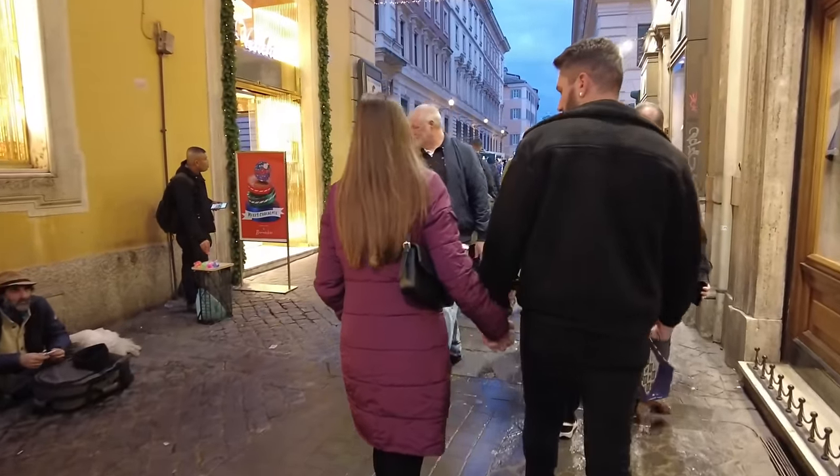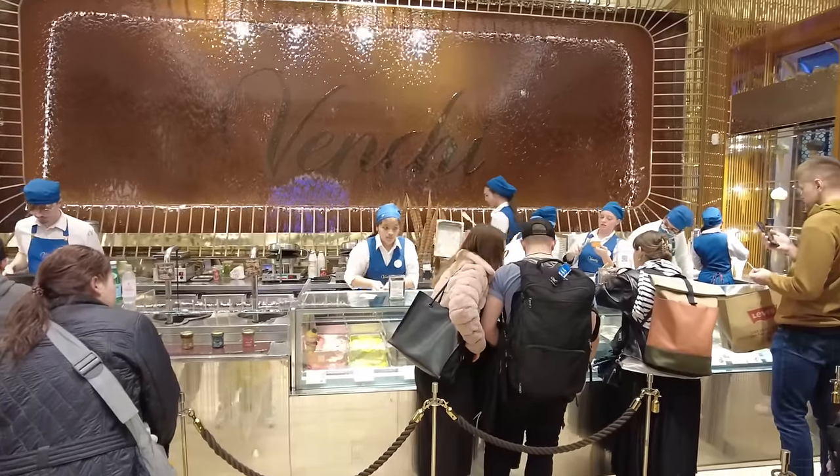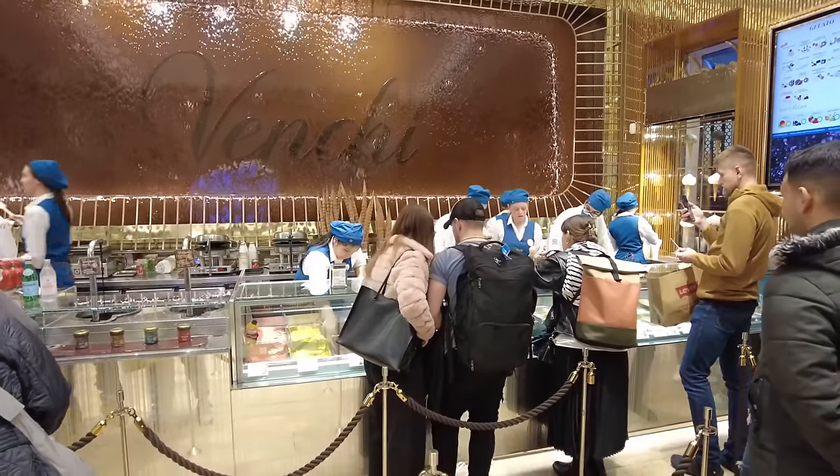On my way to the Trevi Fountain I came across these two fantastic ice cream shops, so enjoy the view.